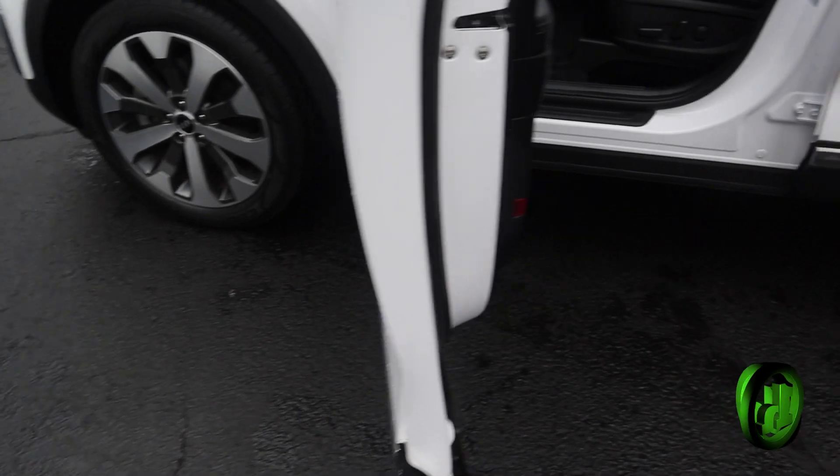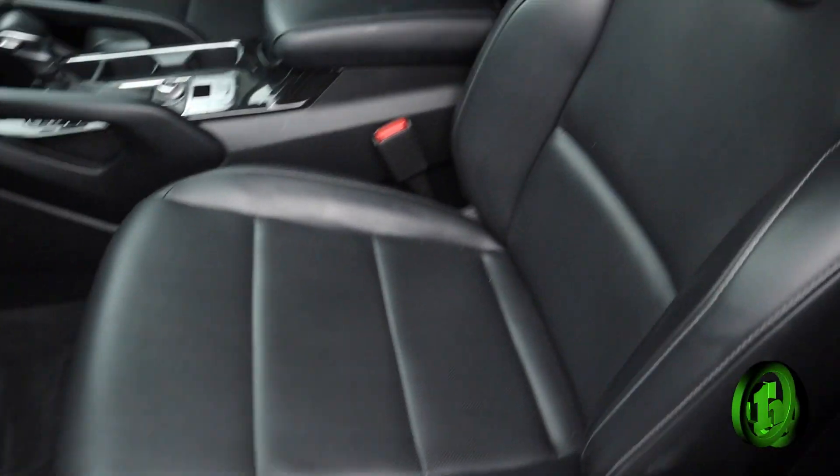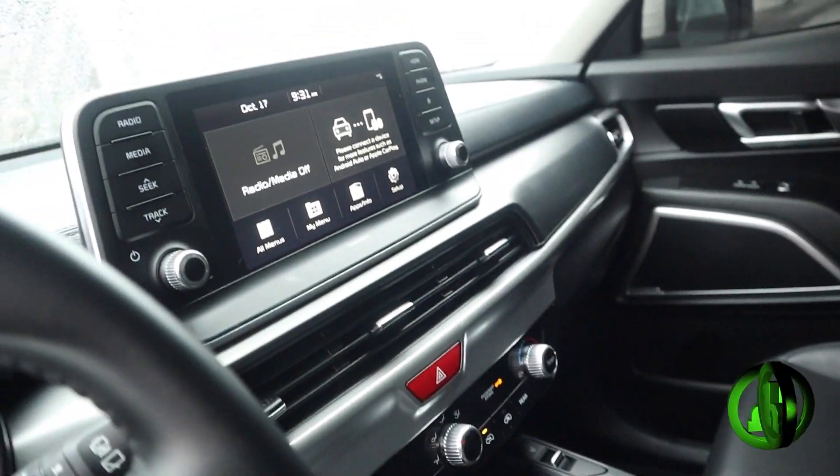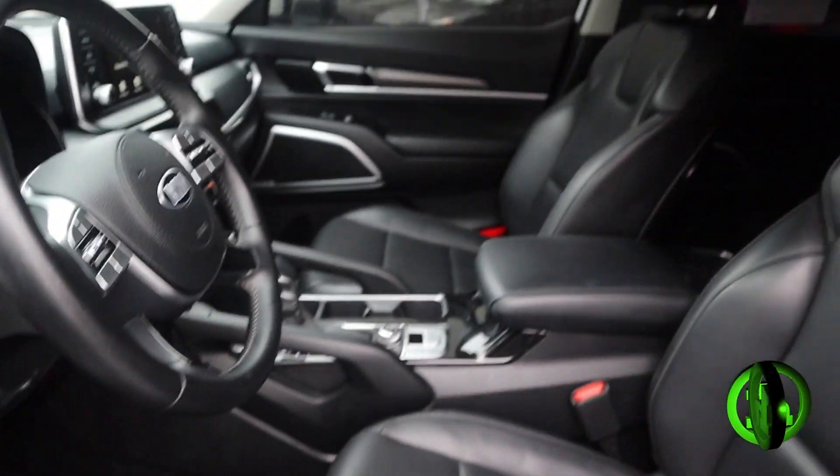Inside, you have leather seating, power seats. You have an interactive LCD radio and several different drive modes.